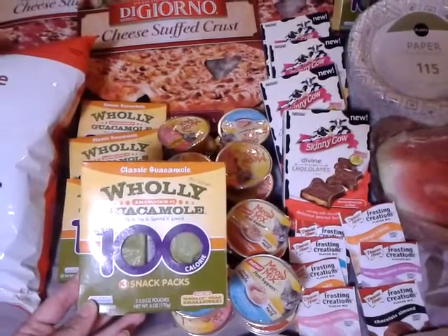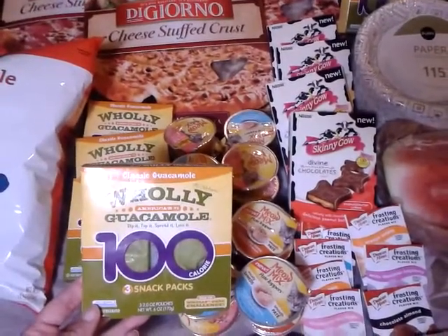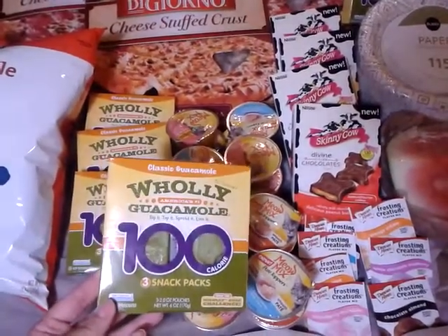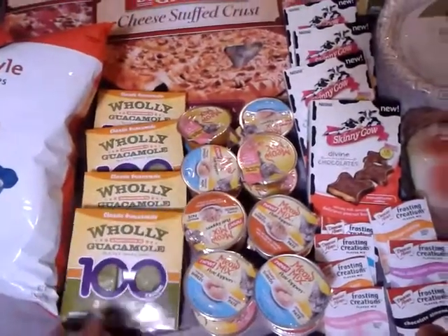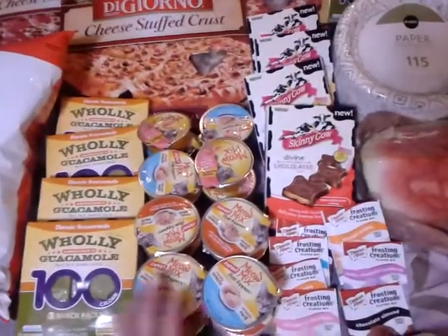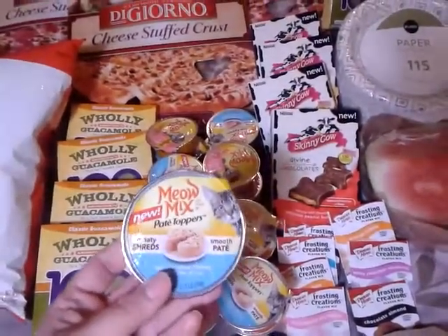I posted the other day on my Facebook page $1.50 off one printables that you could print twice. You use $1.50 on each of them and you only pay $0.59 for two. I had six of the $1.50 off one coupons, so that's what I did there. I also picked up 16 of the Meow Mix cups.